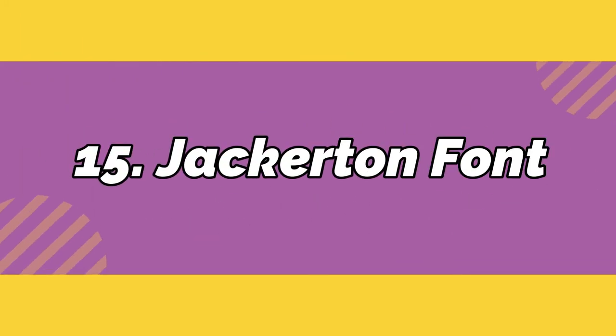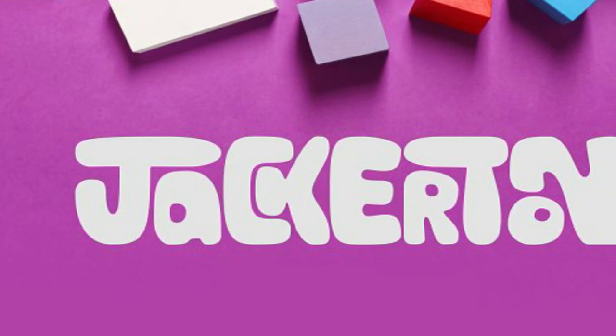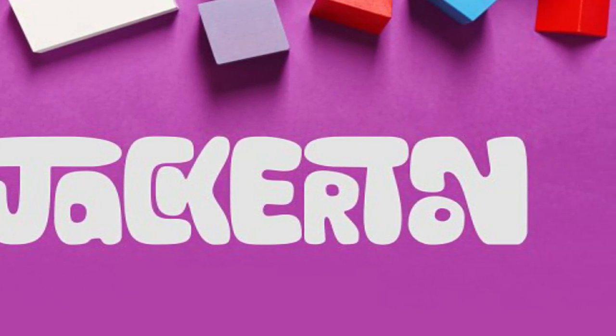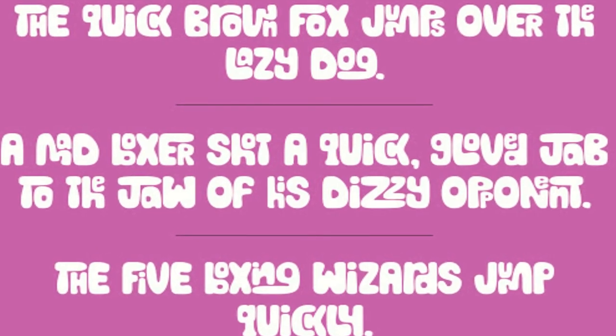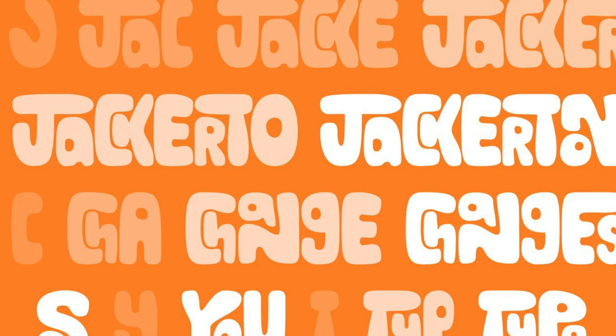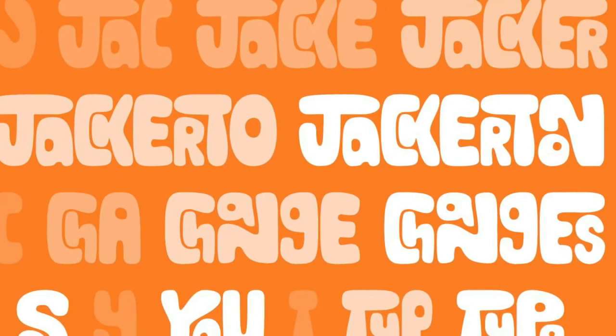Number 15: Jackerton. Inspired by the designer's father's doodles, Joshua Durham presents this playful, child-like typeface that's full of surprises. It's recommended for Adobe Creative Suite users or those with similar software.